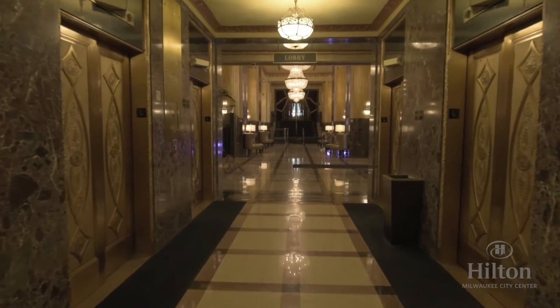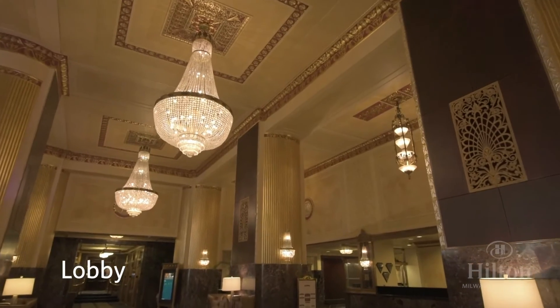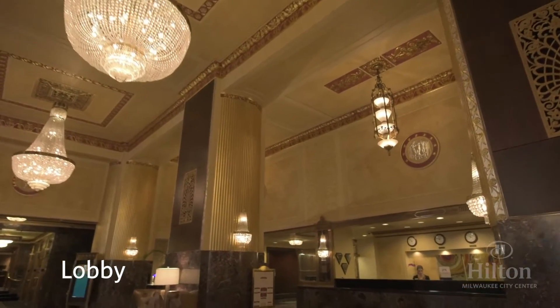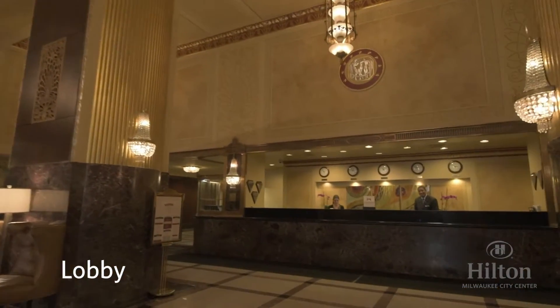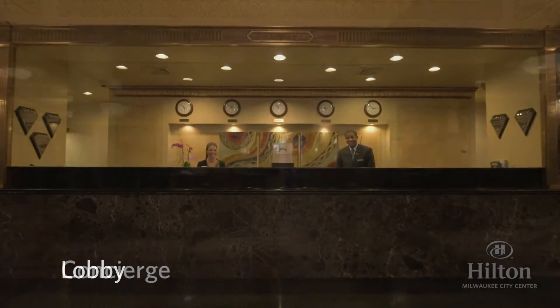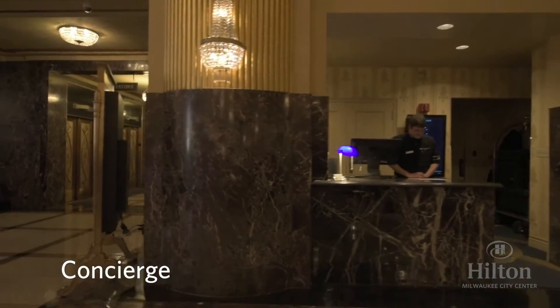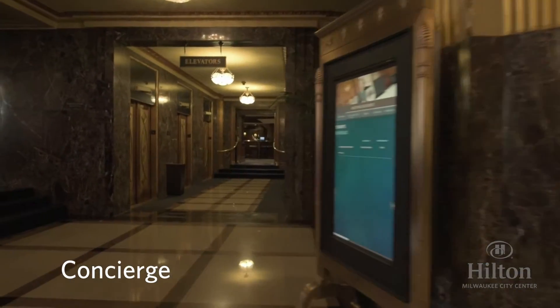We will now make our way up to the main lobby. We have three sets of stairs and six elevators to ease the flow of any large group. As you can see, we have an ornate and spacious lobby, plus a large front desk to ensure quick and efficient check-in for groups of any size. Our concierge and bellman are available for luggage assistance, directions, and nightlife suggestions.